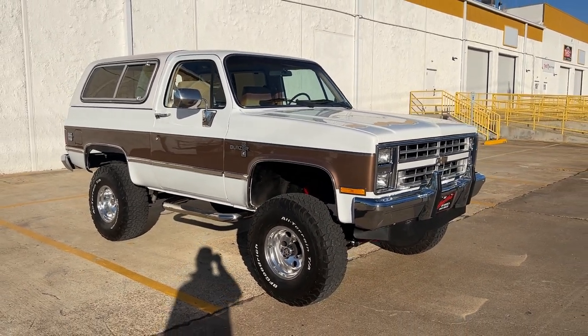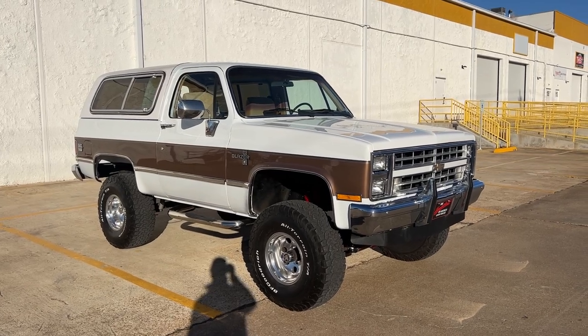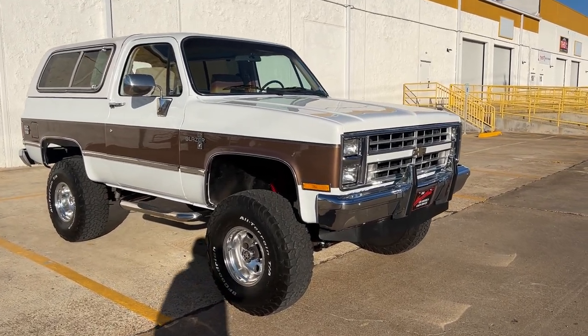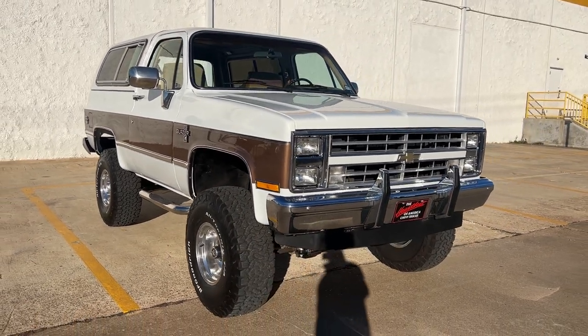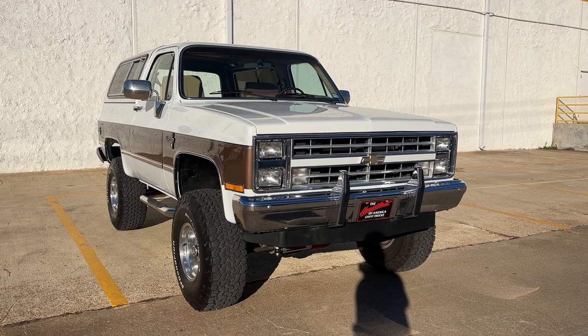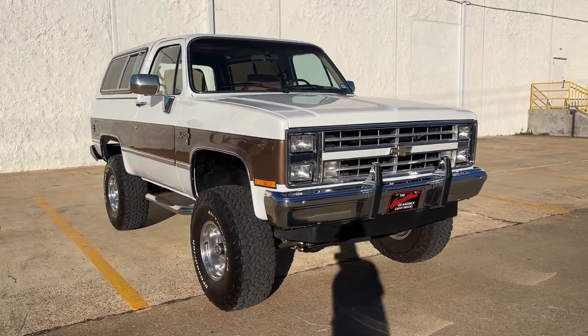We have gone on a couple trips to Austin and back in this with no problems at all — three hours of driving. Cruises great on the highway. New exhaust system — we did Flowmaster, true duals, dumped underneath.